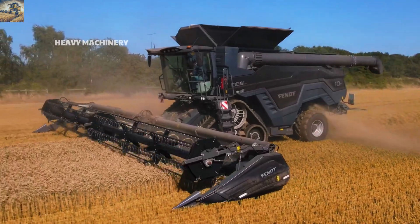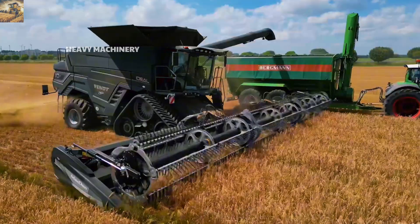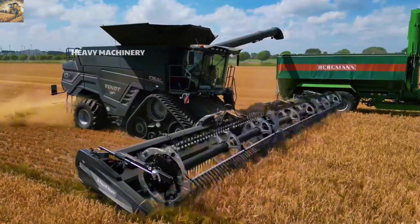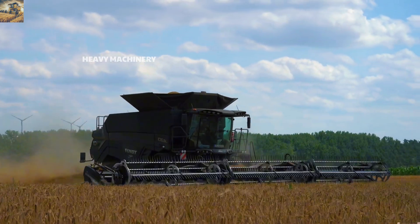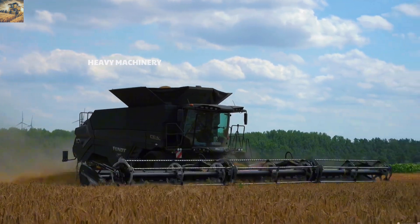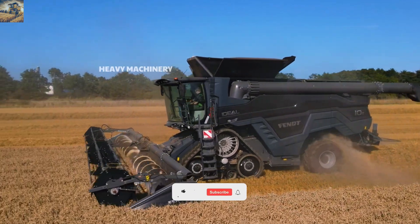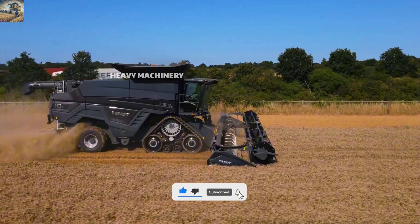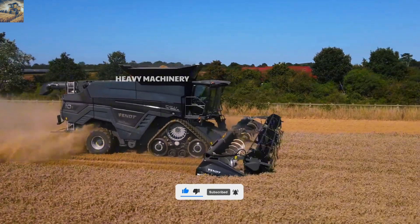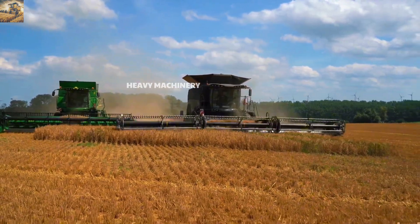The Vision cabin of the Fendt Ideal 10T is designed for optimal comfort, featuring modern amenities such as a touchscreen display, air conditioning, and an intelligent control system. Integrated precision farming technology allows for the optimization of the harvesting process and efficient data management. With its combination of powerful performance, advanced technology, and durable design, the Fendt Ideal 10T is one of the top choices for modern farmers.